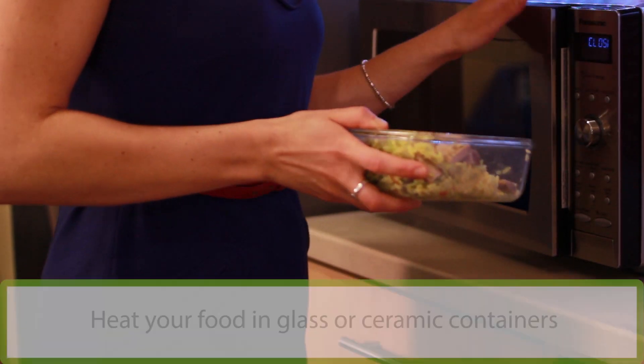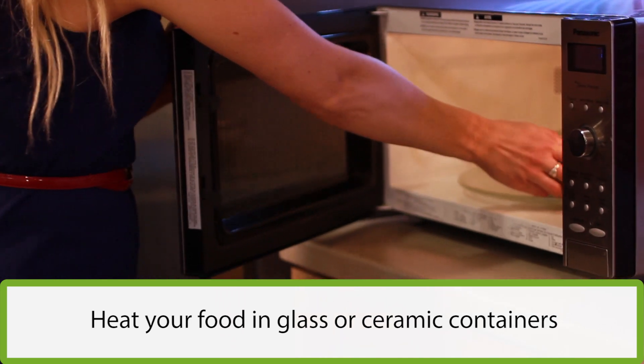When heating your food, use glass or ceramic containers. Remember to check the bottom of your food containers to make sure that they're microwave-safe, freezer-safe, and dishwasher-safe before using them in these ways.